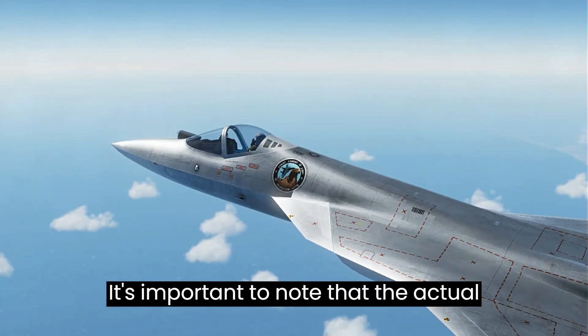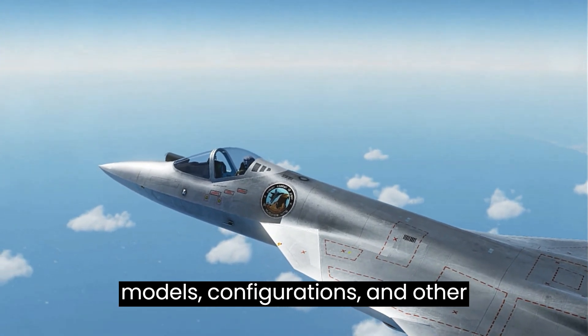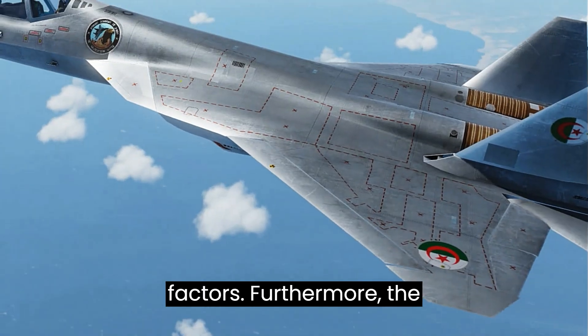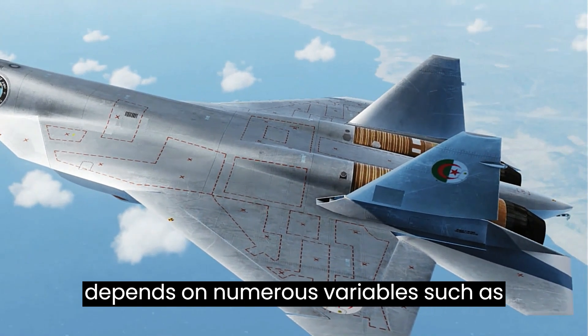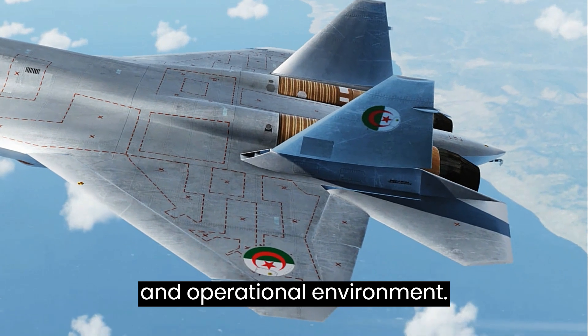It's important to note that the actual capabilities and performance of these aircraft can vary based on specific models, configurations, and other factors. Furthermore, the effectiveness of an aircraft in combat depends on numerous variables such as pilot training, tactics, support systems, and operational environment.